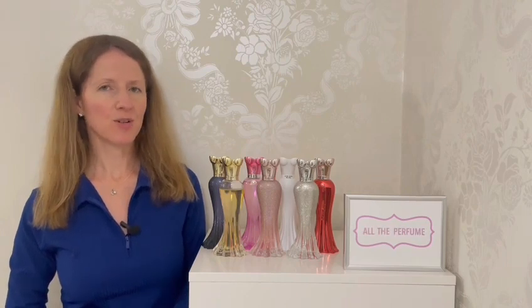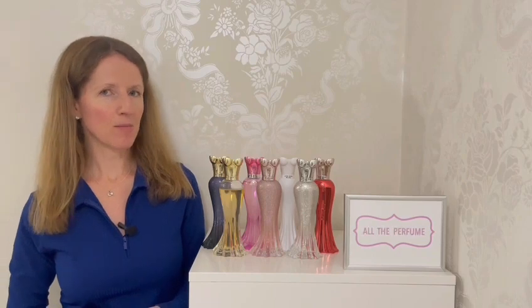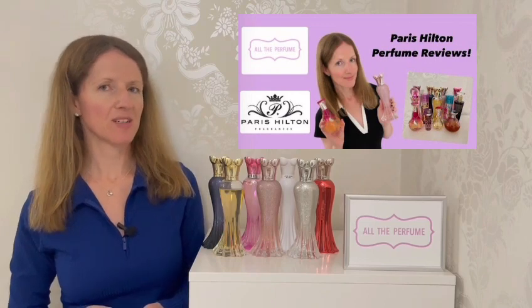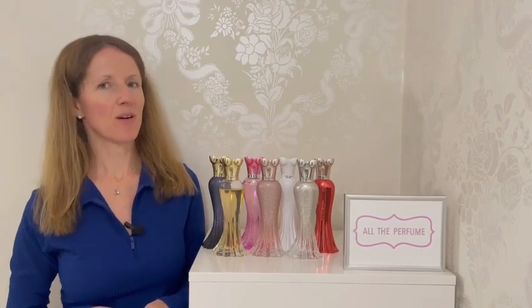I really enjoy that this line is still going. The Rush line began in 2016 and we've now got seven perfumes. I have reviewed some of them individually and my collection as a whole, but this is the first time I'm getting all seven together to review. I'll link those previous videos below, but for now let's get into the Rush scents.